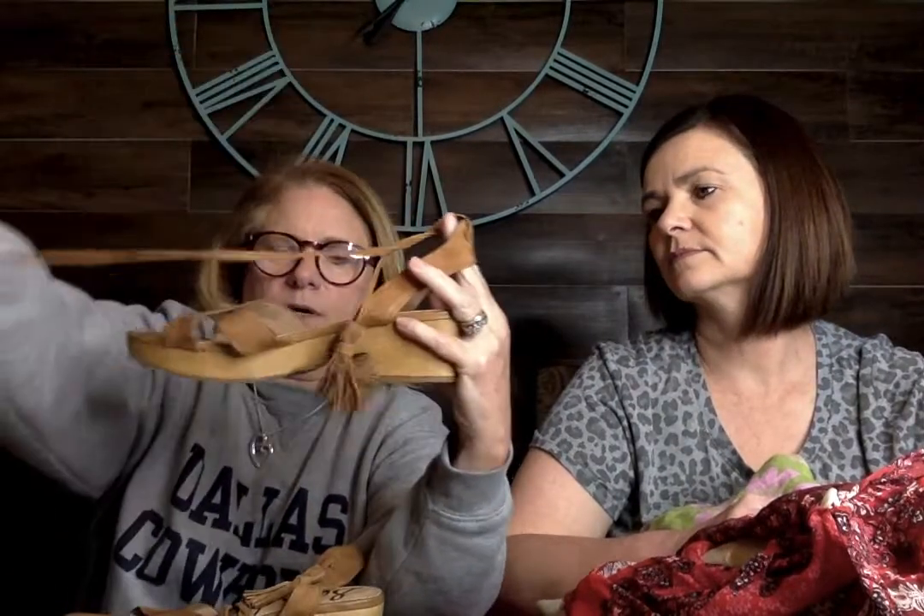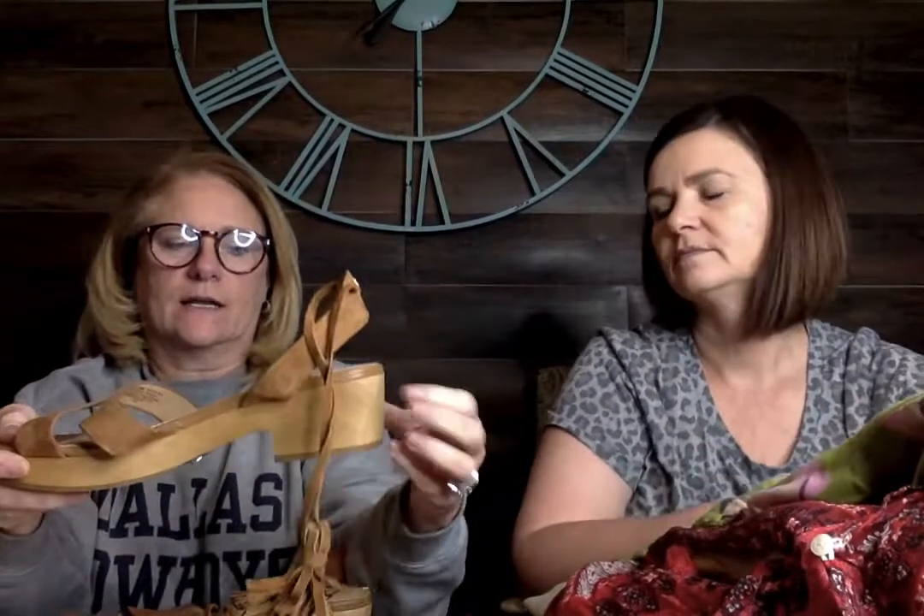Continuing with the shoe theme — these are Sam Edelman sandals with a little tie-up, like a wrap ankle tie with a cloggy feel. Size 10, suede brown. That would be great for summer fun.